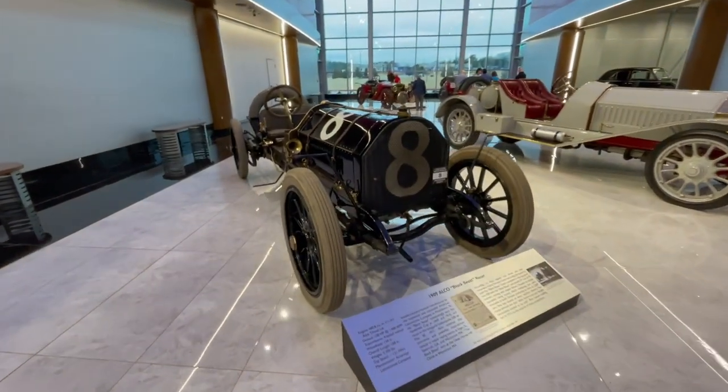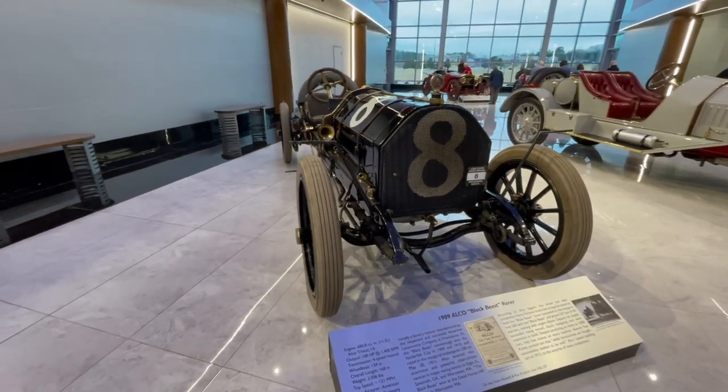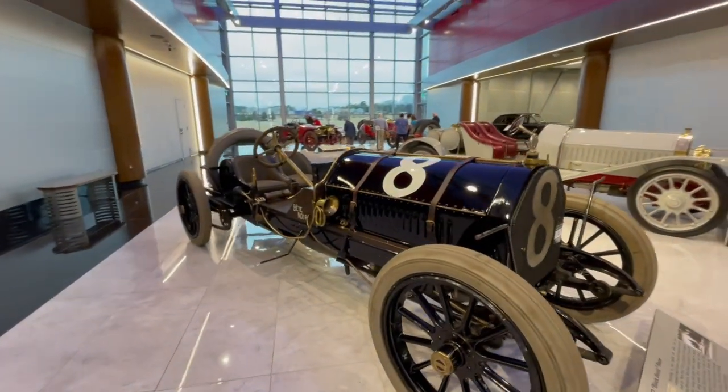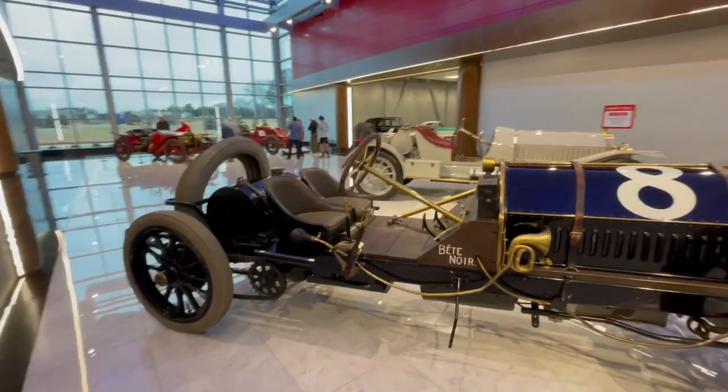The Black Beast — 1909 Alco. 100 horsepower, 3,300 pound car, four-speed transmission. Top speed is 121 miles an hour. I would not want to do 121 miles an hour in that.